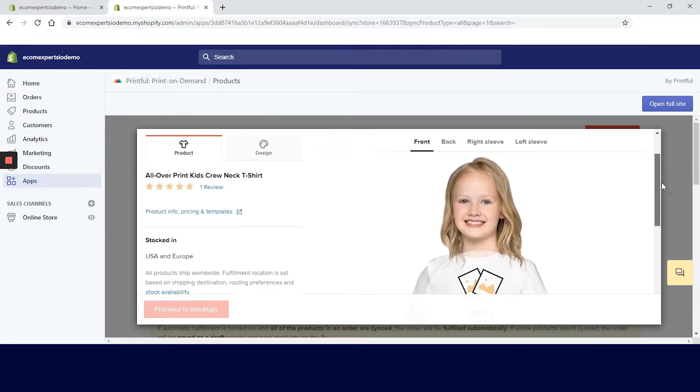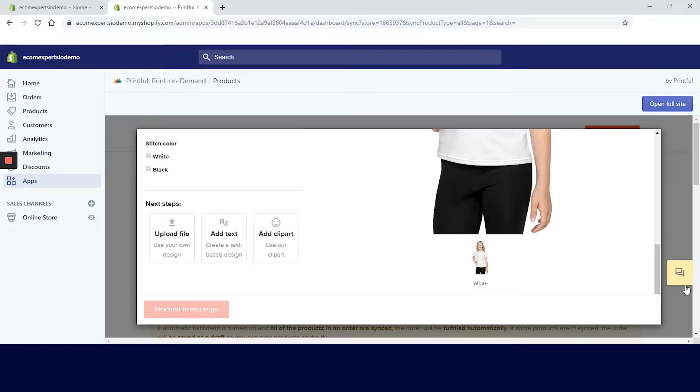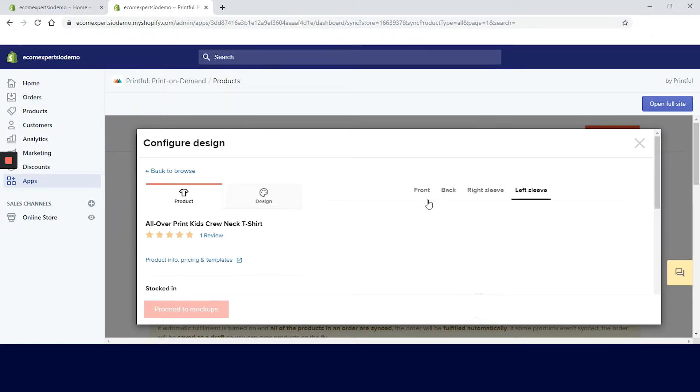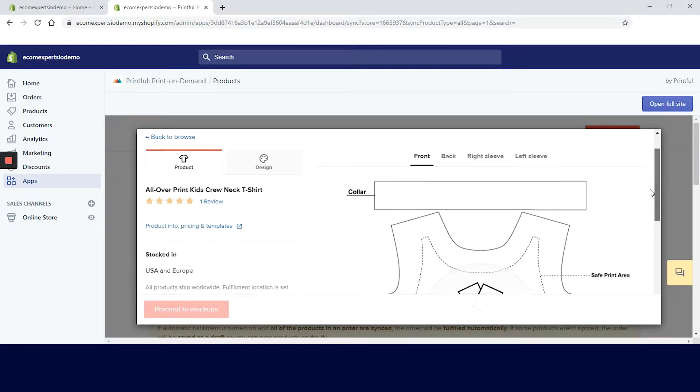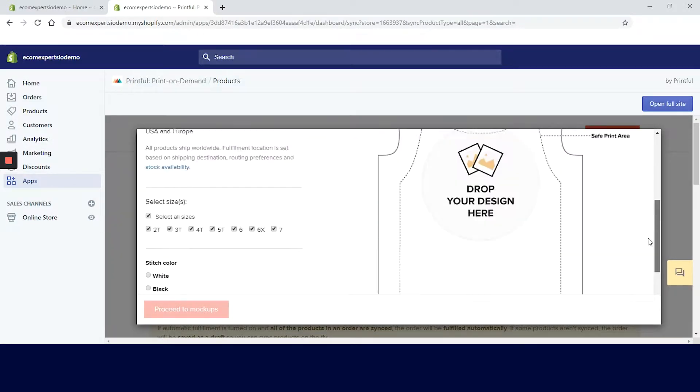On this page you can find more details about the product, choose which sizes and colors you want to sell, and also choose where you want to place your design. You can pick front, back, right sleeve, or left sleeve. We will choose front and click on 'Upload Files' since we want to add our own design, but you can also add text and choose from the app's clip art.